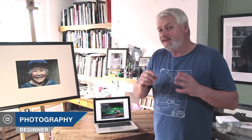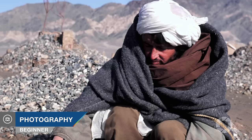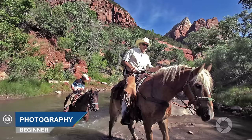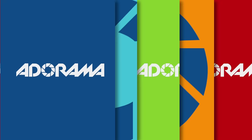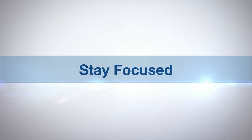Hi, I'm Doug McKinley and you're watching AdoramaTV. For this segment, we're going to look at three of my previously published pictures. What I want to do is point out the technical aspects of each image, the problems I encountered getting those images, and how I overcame them. AdoramaTV presents Stay Focused with Doug McKinley.